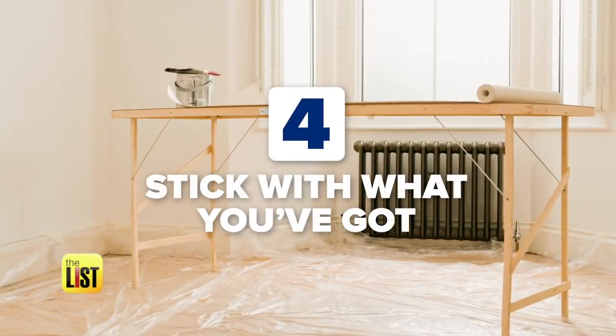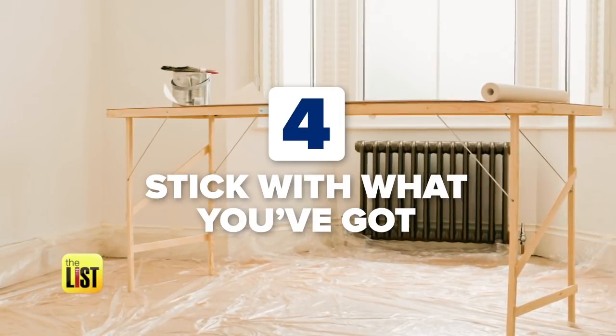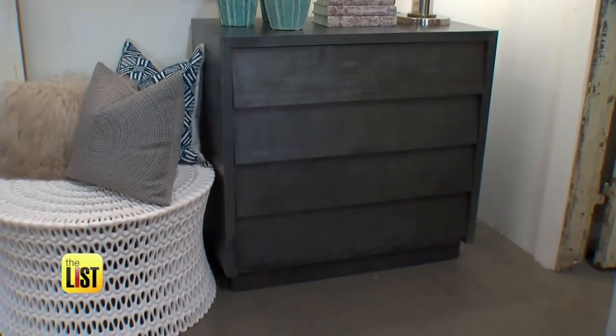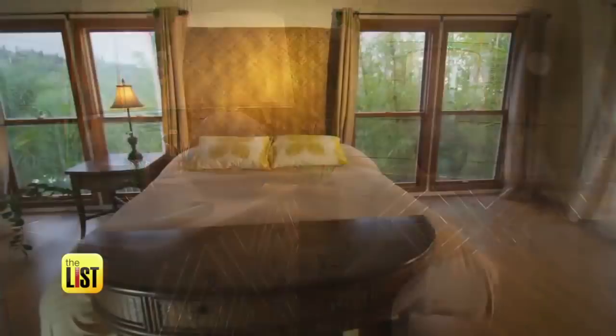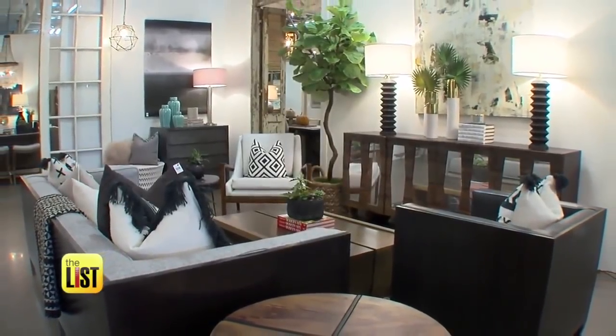Finally, a design facelift doesn't have to cost an arm and a leg — just give a little love to what you've already got. The easiest tip to refresh your spaces: use what you already have. Can you split up those nightstands and use one as a side table in the living room? Add new lamps next to your bedside, new bedding to update the feel of the whole space, or try your furniture in a different location. The whole space can feel different by just moving what you've already got.